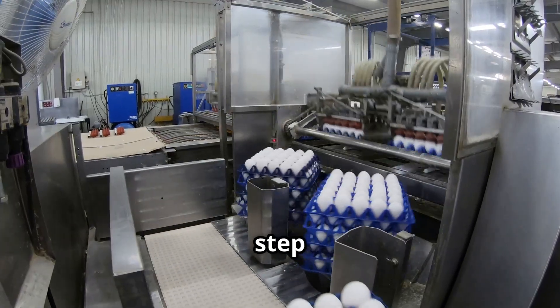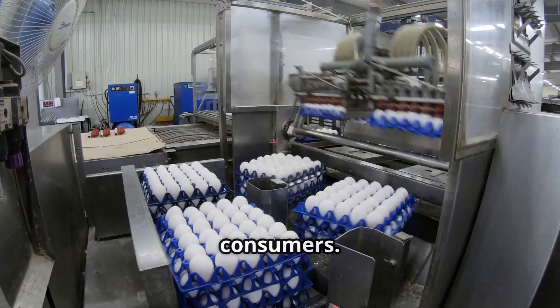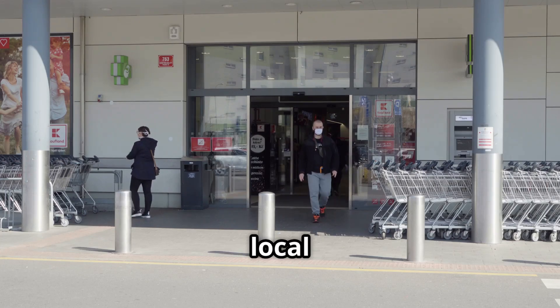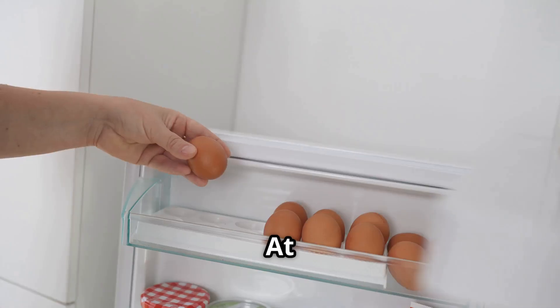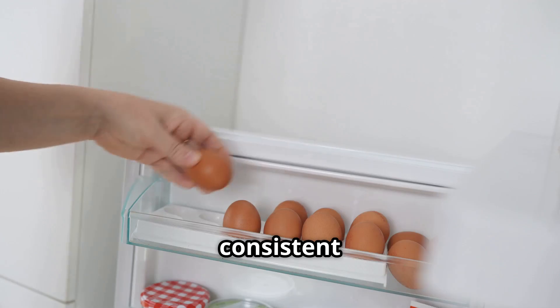From farm to table, each step ensures eggs are safe, high quality and readily available for consumers. After the farm, the next destination is your local grocery store, where eggs are kept cool and fresh, ready for you to pick up. At home, store them in the fridge, preferably on a middle shelf for consistent temperature.